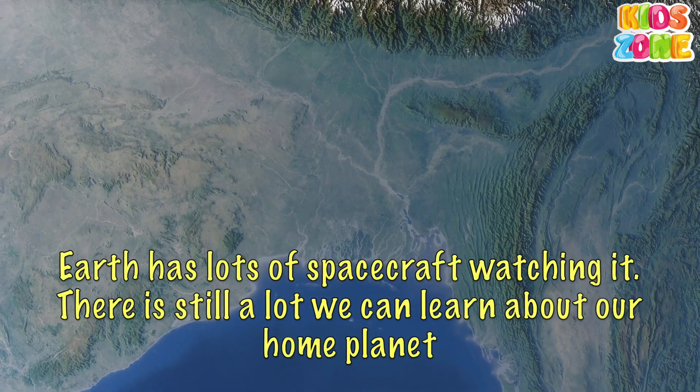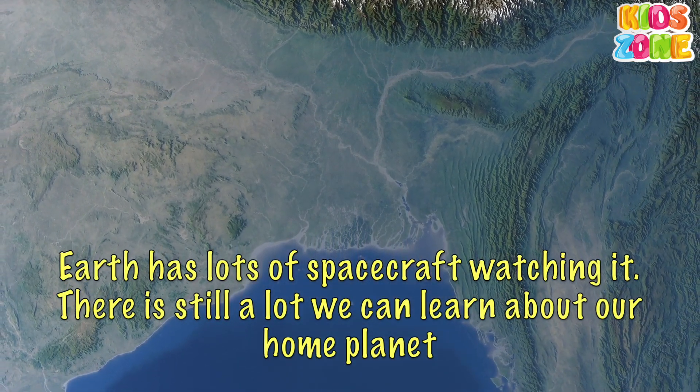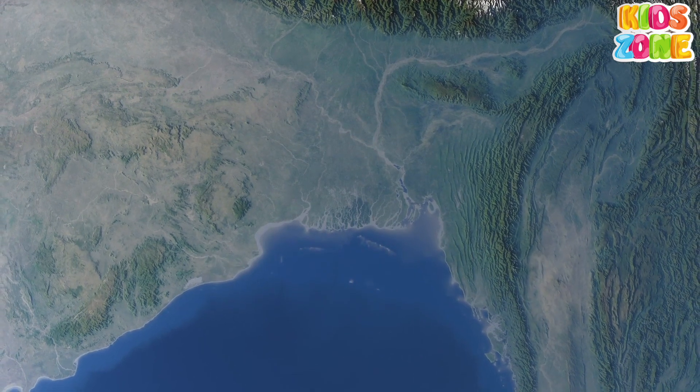Earth has lots of spacecraft watching it. There is still a lot we can learn about our home planet.